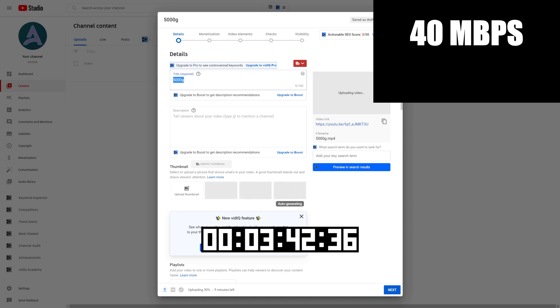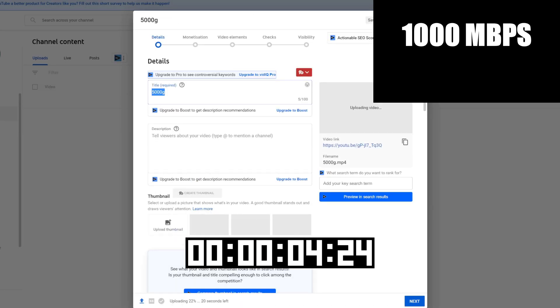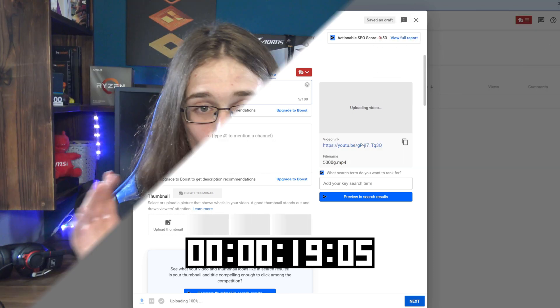Let's test it out. Firstly on our previous 40 megabit per second upload connection, let's upload this 2 minute 30, 4K 25fps video and see how long it takes. I literally had to speed up this footage because it's taking that long. But with gigabit, I don't even have to speed up the footage because it's all done in a fraction of the time it took on the previous connection. In this area, gigabit internet definitely scores a big win.